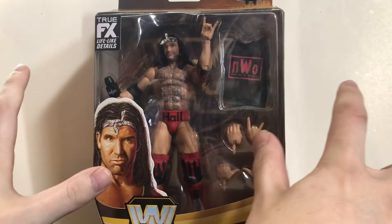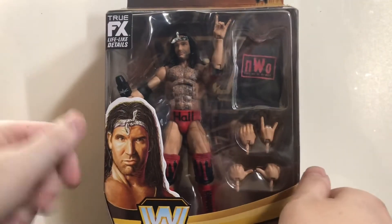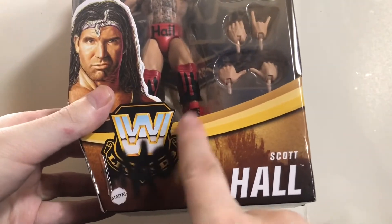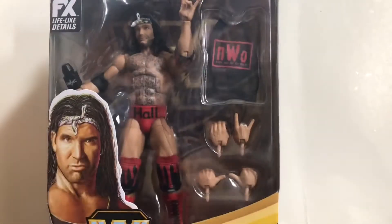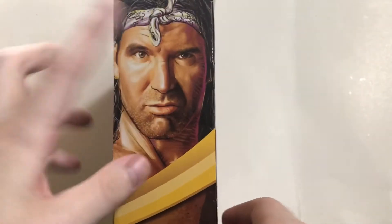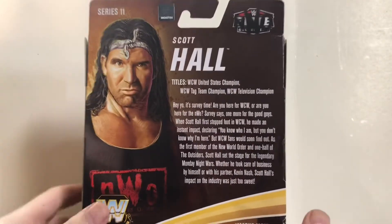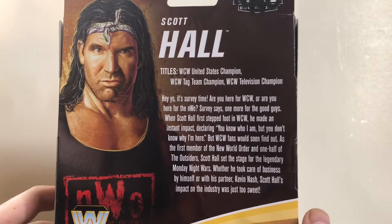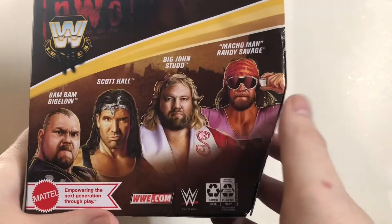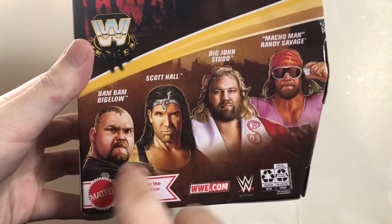There is a very awesome difference with this packaging that I love. It has a picture of Scott Hall down there with the WWE Legends branding, but over top of it has the NWO logo spray paint, which is a very nice touch and is also seen at the top. Series 11 with the NWO spray painted for the Elite Collection logo. The back has a picture of Scott Hall with his bio and stats. Other figures in the set include Bam Bam Bigelow, Scott Hall, Big John Studd, and Macho Man Randy Savage.